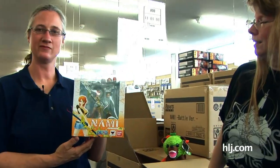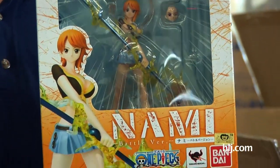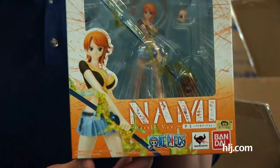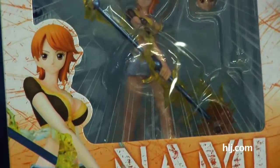In the Figuarts Zero line from Bandai, we have the battle version of Nami. Battle version of Nami — her weather staff is crackling with electric fire. Power stuff!